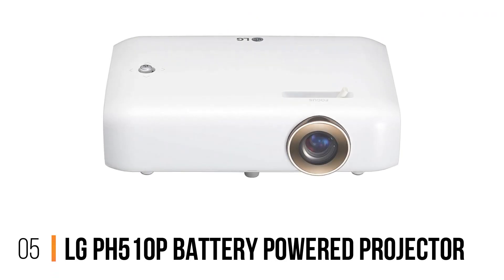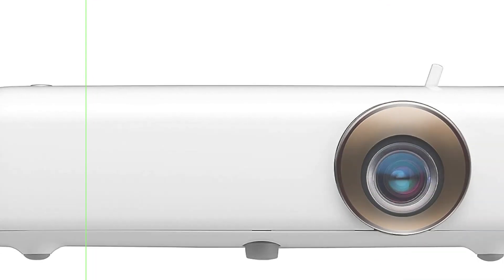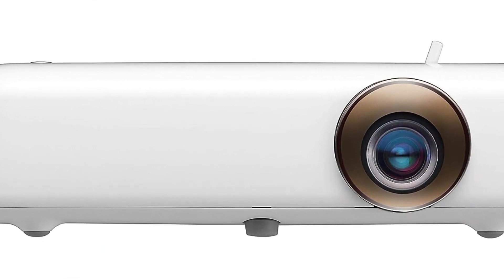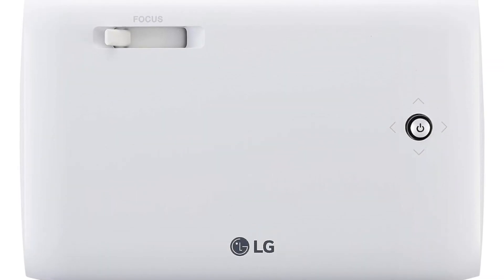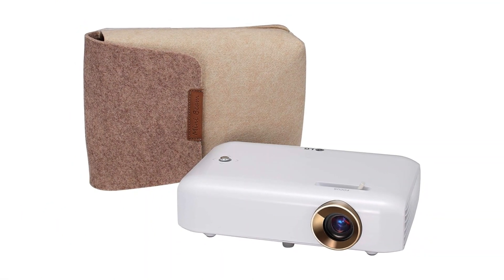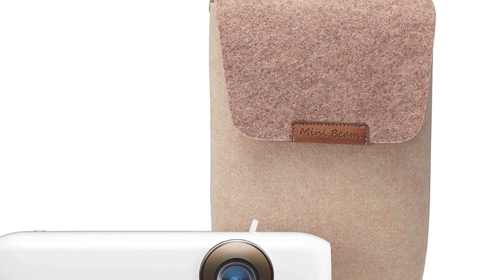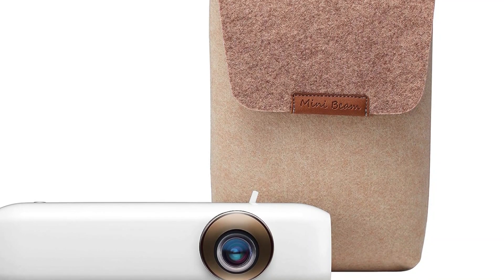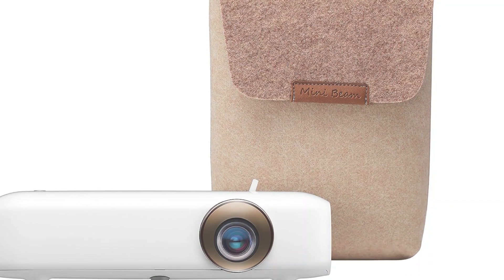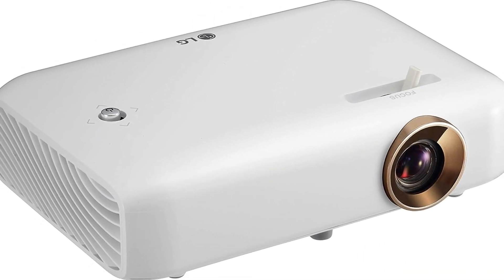Number 5: LG PH510P Battery Powered Projector. The LG PH510P boasts a 1280x720 HD resolution, which guarantees sharp and detailed images. Whether it's graphics from a presentation or scenes from a movie, this projector promises clarity. With the ability to project up to a 100-inch display, the LG PH510P can turn any room into a mini-theater. With wireless connectivity, you can stream content seamlessly without the constraints of cables.